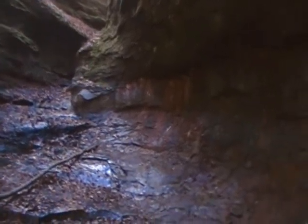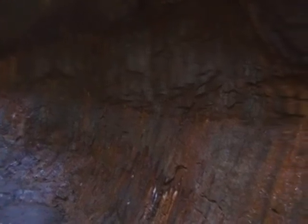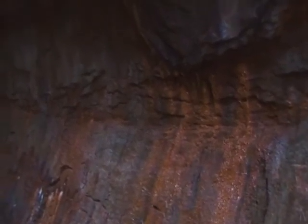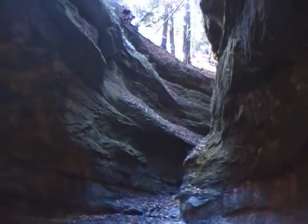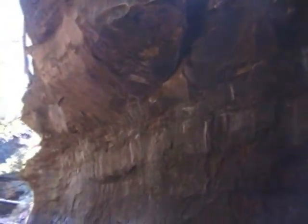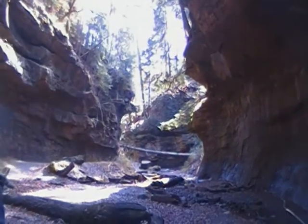The rusty color is like an iron ore kind of leaching out of the rock. It makes this really pretty color against the mossy green slopes. We're a little disappointed we didn't hit the trees in the full-blown fall colors, but it's still very, very beautiful.